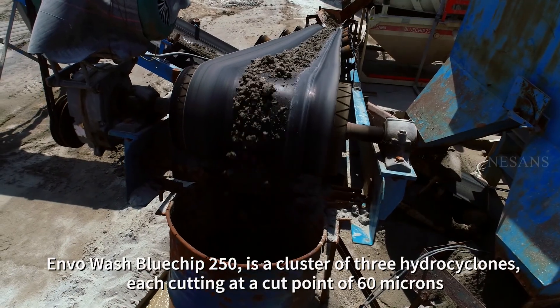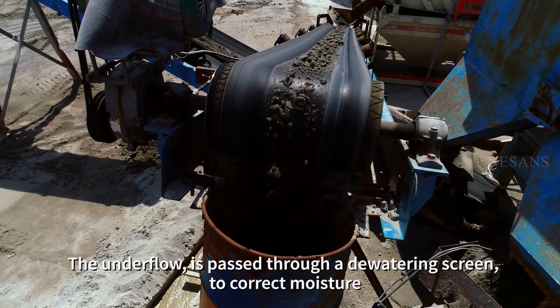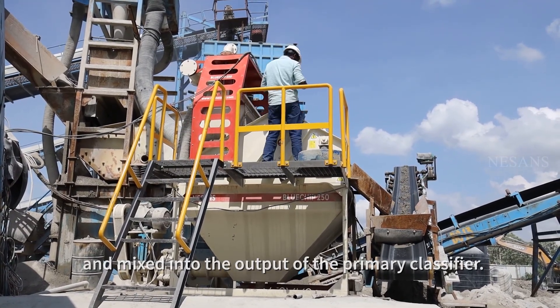Inbowash Blue Chip 250 is a cluster of 300 cyclones, each cutting at a cut point of 60 microns. The underflow is passed through a dewatering screen to correct moisture, and mixed into the output of the primary classifier.